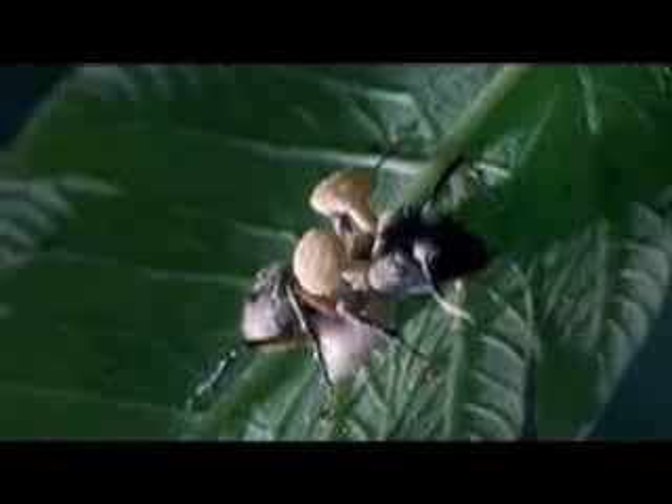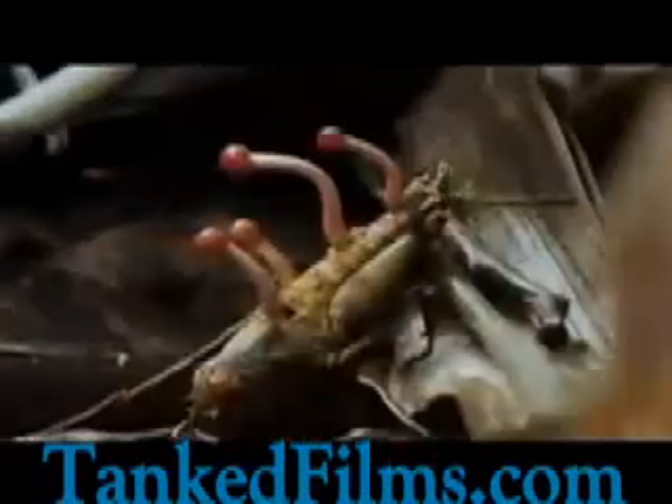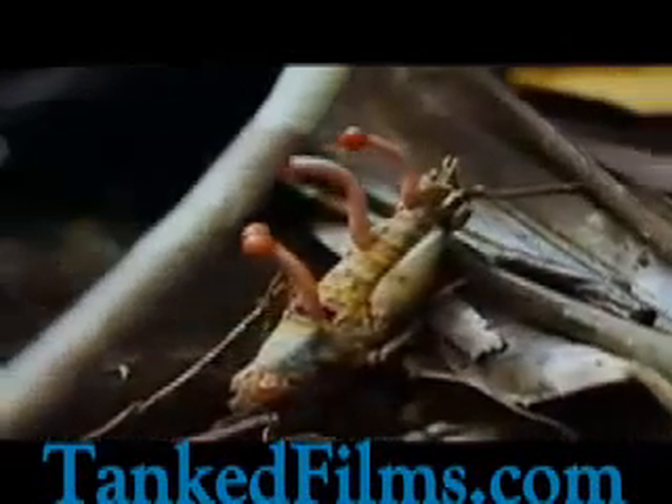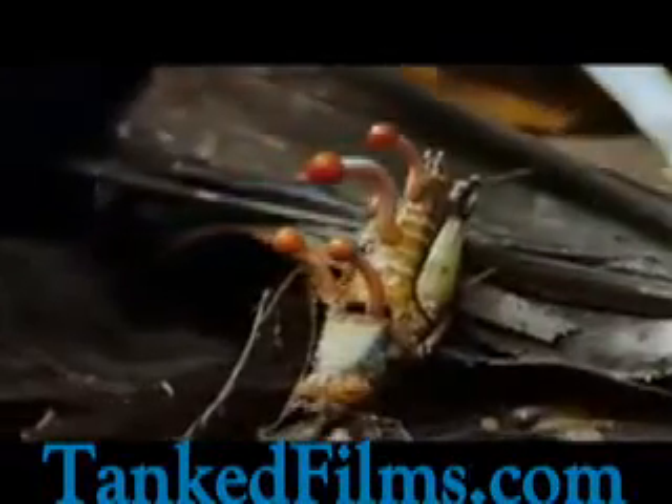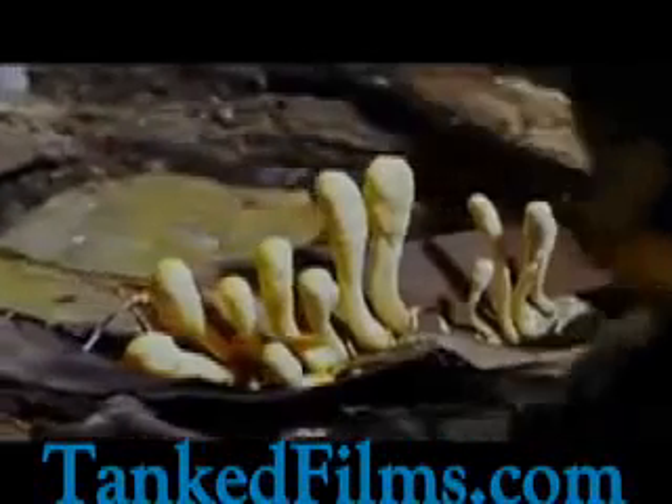The fungus is so virulent, it can wipe out whole colonies of ants. And it's not just ants that fall victim to this killer. There are literally thousands of different types of cordyceps fungi, and remarkably, each specializes on just one species.